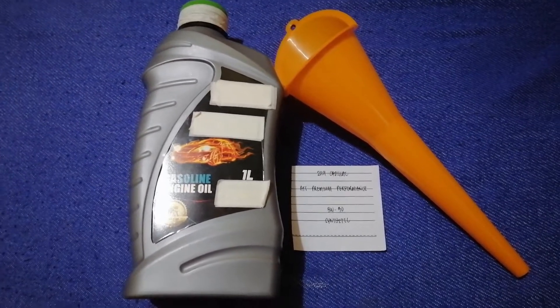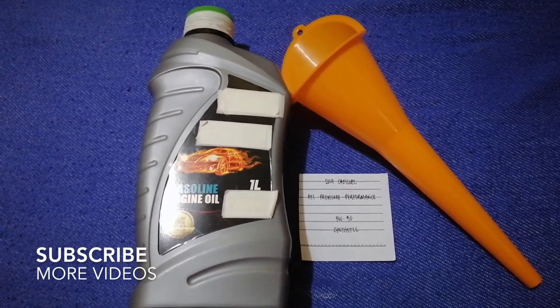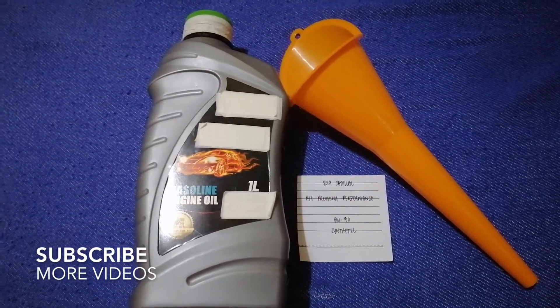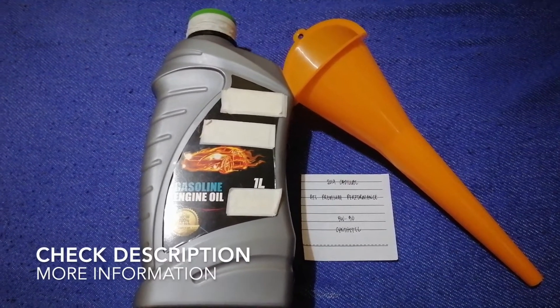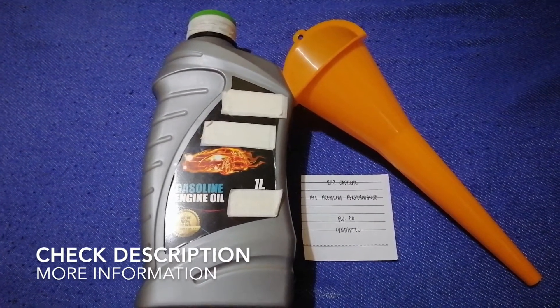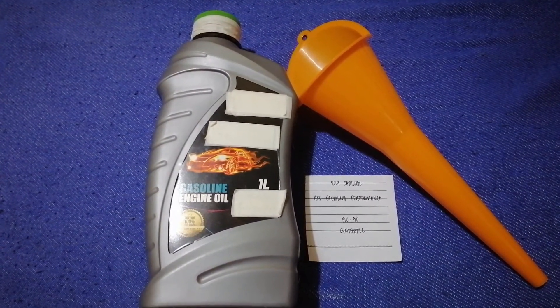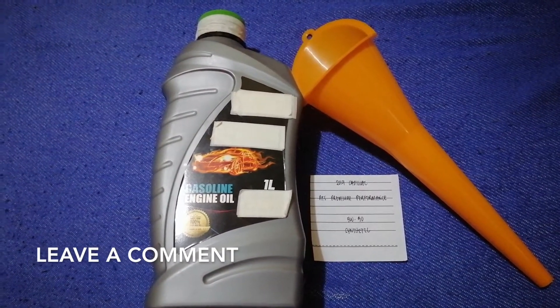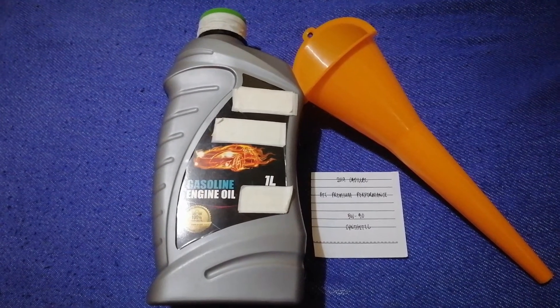Hey guys, welcome back. Today we are going to talk about the oil type for the 2019 Cadillac ATS Premium Performance. If you are looking for what oil type to buy for your 2019 Cadillac ATS Premium Performance, I have already looked it up — just check the video description and I will try to leave the info there as well.